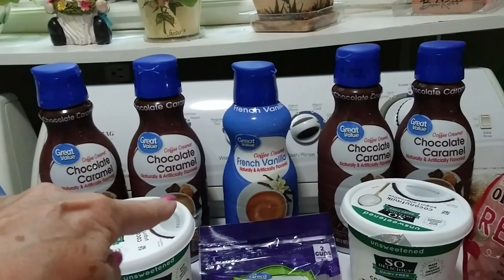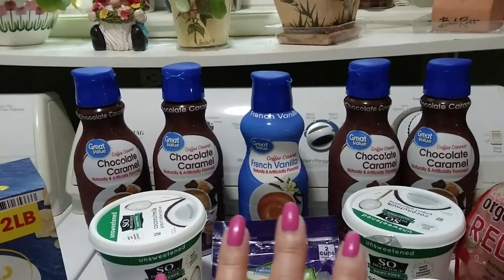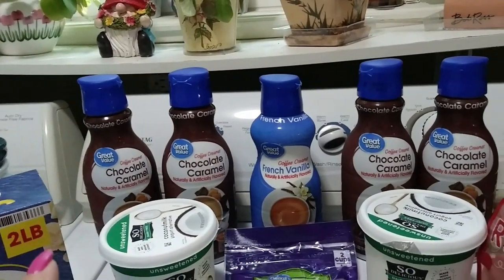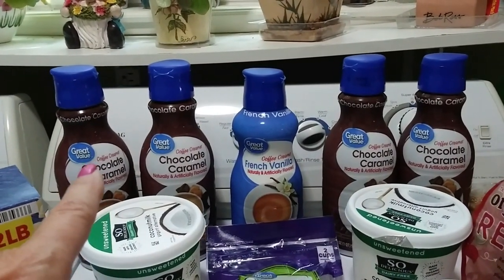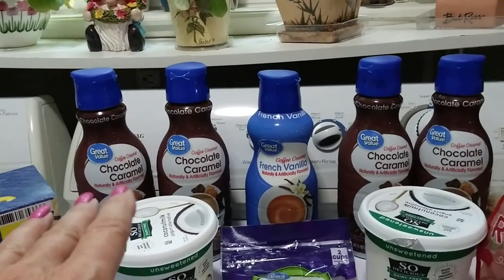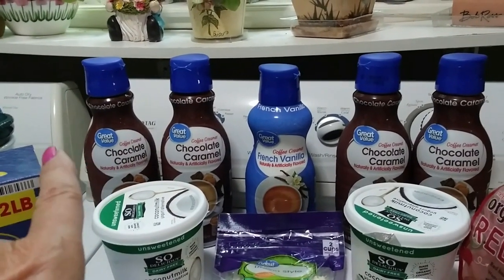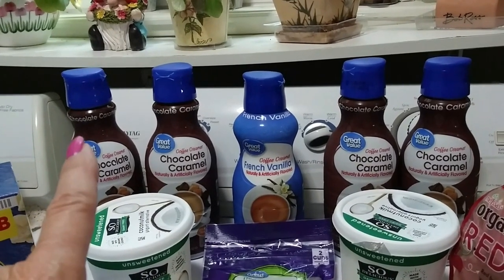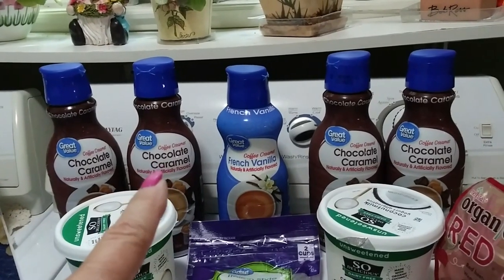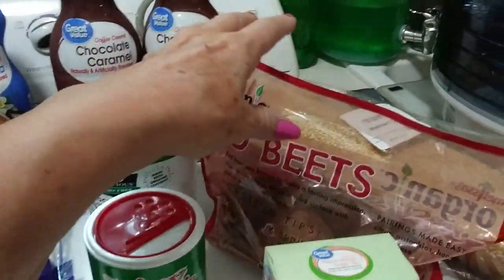Then I got my chocolate creamers. Yes, I know it's a lot — I got one French vanilla and four chocolate caramel. This is all for a month. I won't shop again unless I need something quick or small. These are around two dollars each, which is much cheaper than International Delight. I put them in my coffee, and sometimes in my tea too.